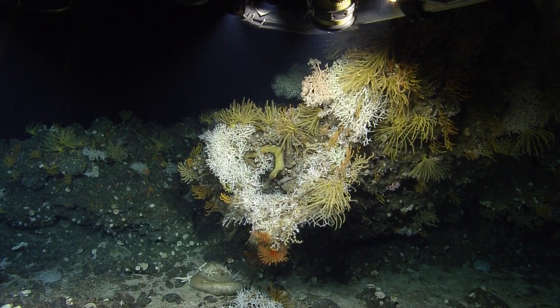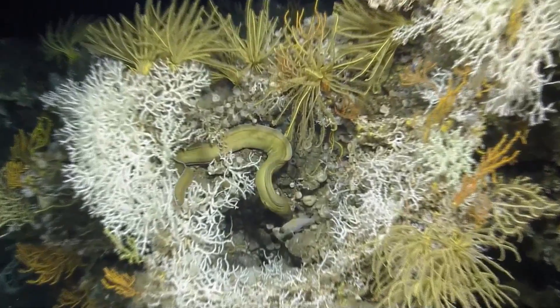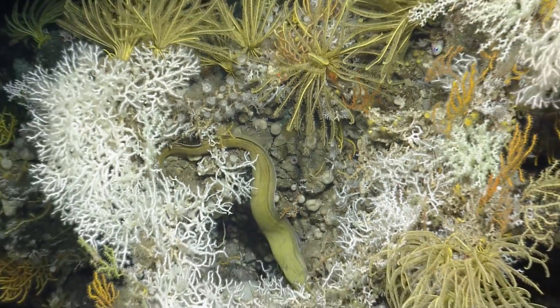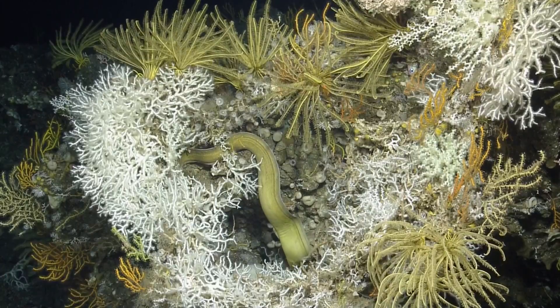Can we get a little zoom in there? There's an eel in there. Oh, there's a basket star — that's what I was looking at. A bunch of sea stars. There's an eel right there in the center, hiding in there. There's the eel poking out, saying hi.